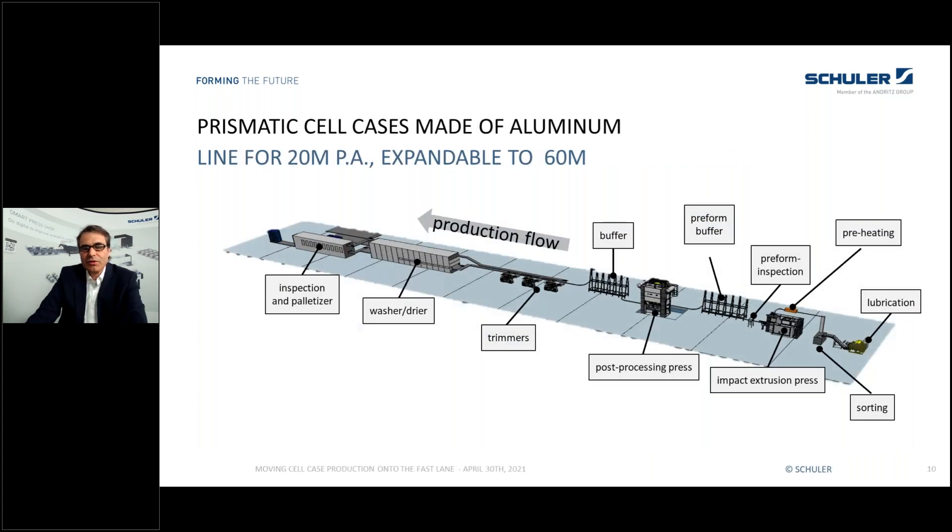Just a look at such a production line — time is not enough to go into the details — but think of approximately 20 million cases per year which you can produce on such a line, which is also expandable up to 60 million cell cases per year.